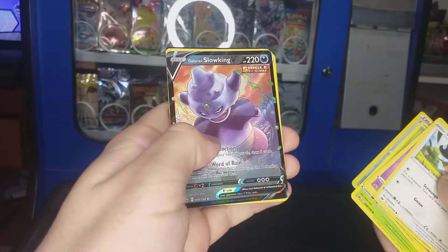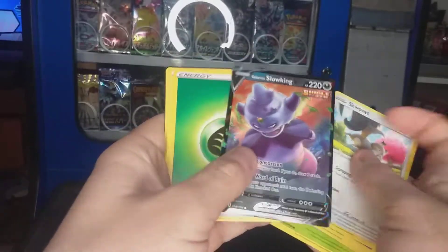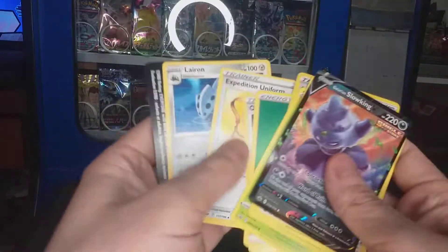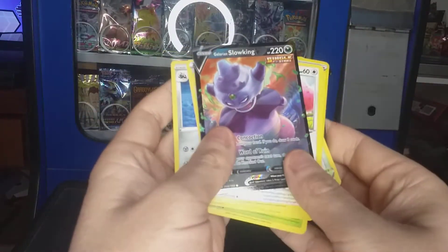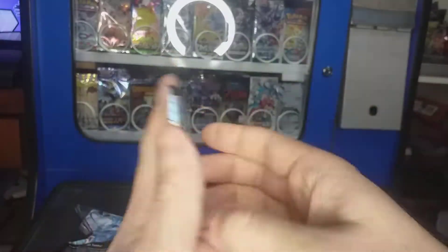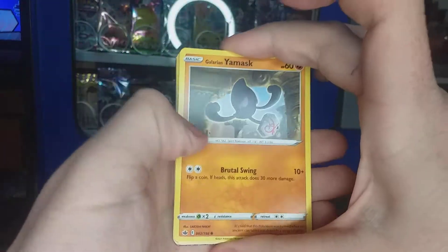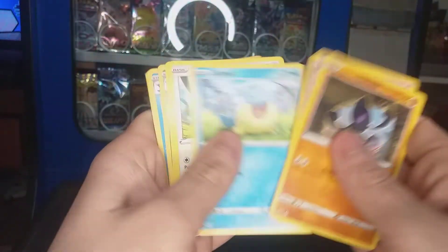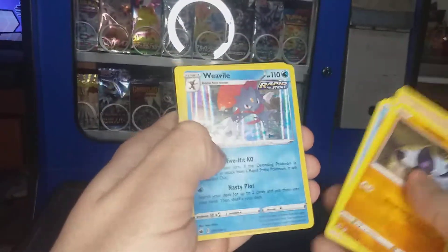I just bought this card yesterday from the card shop — I'll take them. These will be up for sale at the local markets when I eventually go to them. Got a Surskit and a Weedle hollow.